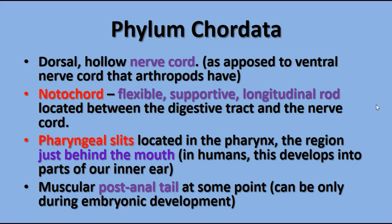Chordates have four characteristics common to all chordates at some point in their life. First, a dorsal hollow nerve cord. Most of the nerve cords we've seen in other groups had a ventral nerve cord on the lower surface, but the dorsal cord is on the upper surface.